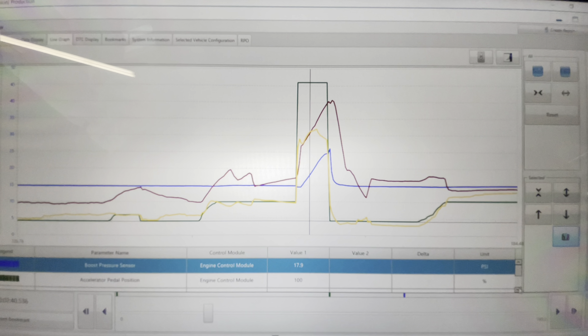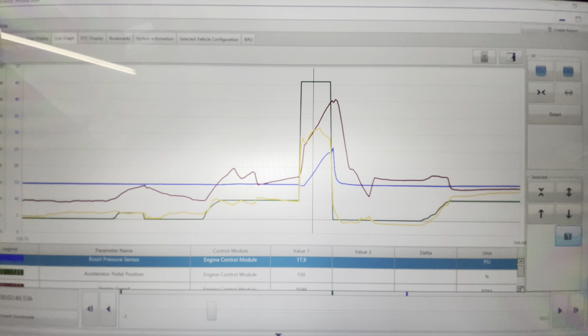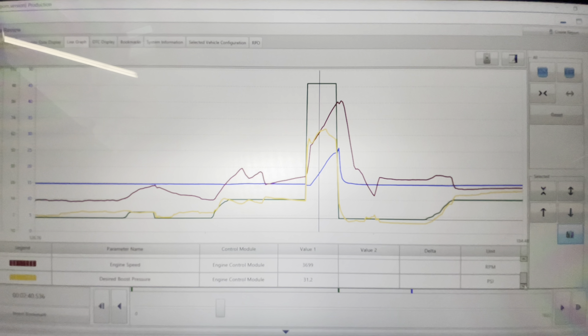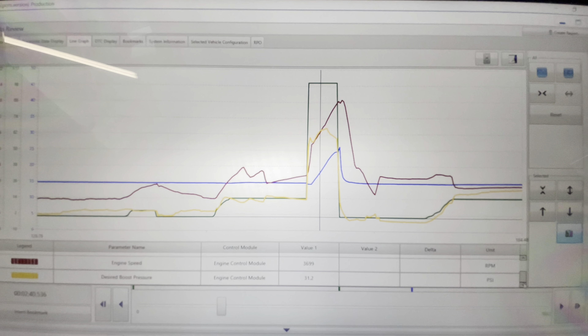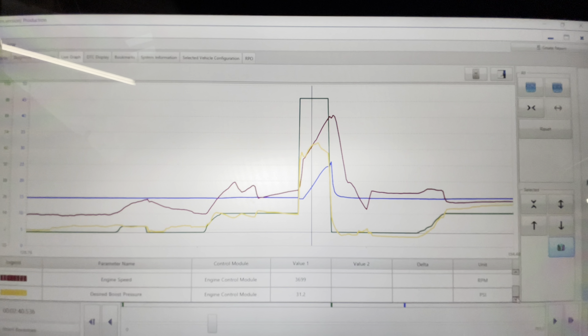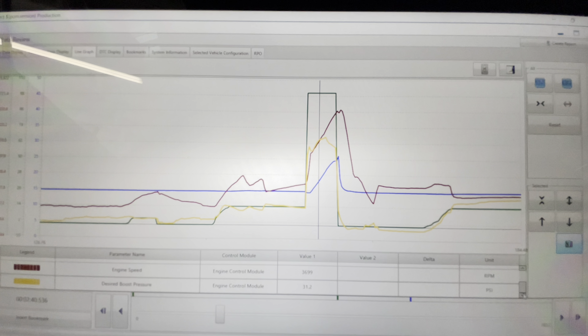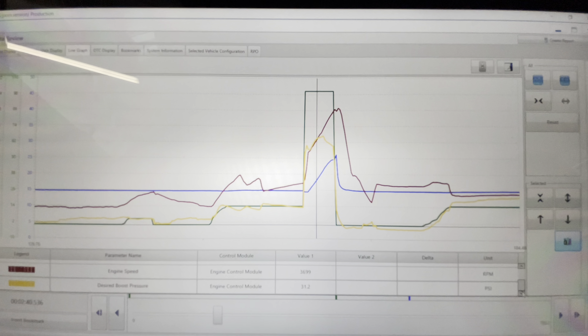What we see here is that the boost pressure was 17.9 psi and in that moment the desired boost was 31.2 psi — quite a big difference. Right away in that very first acceleration there is less boost than desired, so we do have a turbocharger under-boost condition.